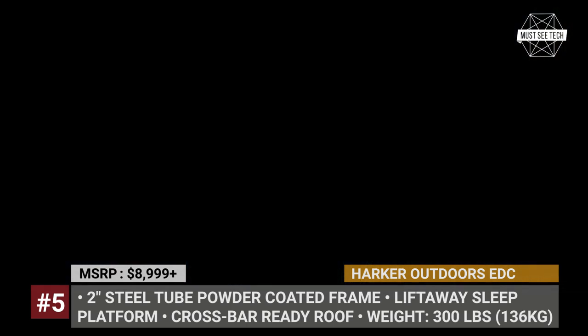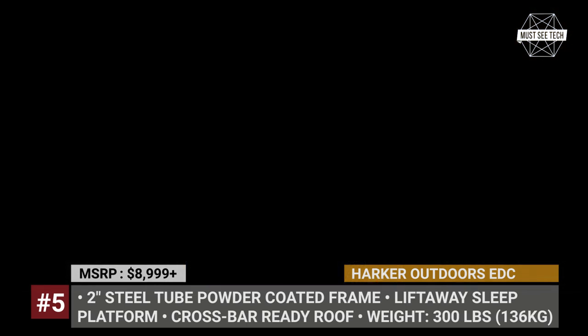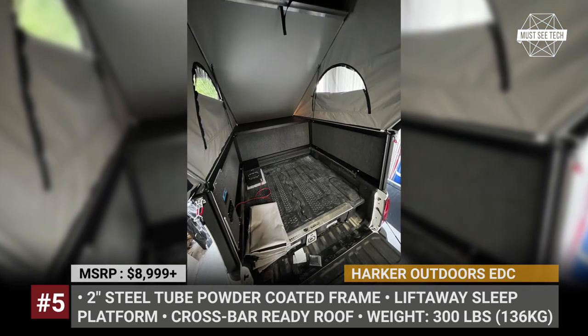The EDC also offers an optional electrical package, which includes a 100Ah AGM battery, 200 watts of solar, and lighting.